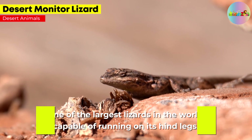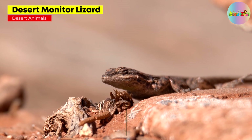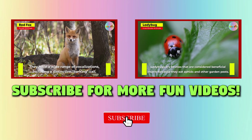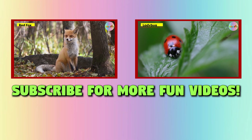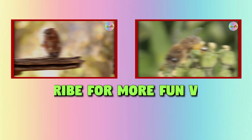Desert Monitor Lizard. One of the largest lizards in the world, capable of running on its hind legs. Subscribe at KiddieZoo for more fun videos. I'll see you next time!